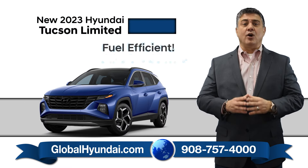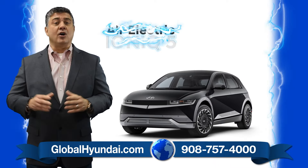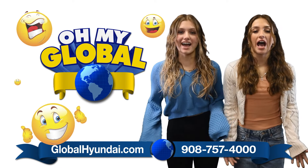Shop the fuel-efficient, all-wheel drive lineup, including the award-winning Hyundai Tucson and the all-electric IONIQ 5 that has people charged up. Oh my Global!